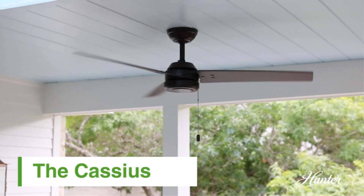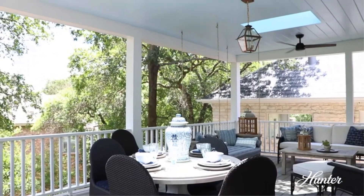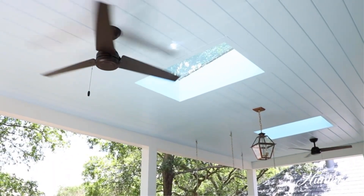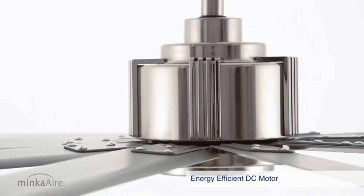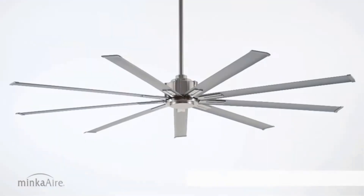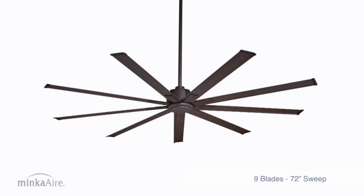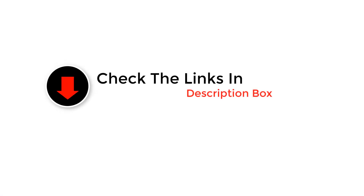Hey everyone, welcome back to our channel. Today we're venturing into the realm of comfort and design with our top picks for the best outdoor ceiling fans of the year. If you're looking to elevate your outdoor living spaces with a touch of breeze and elegance, you're in the right place. Join us as we explore options that blend seamlessly with any outdoor decor, ensuring your cool comfort all season long. Let's get started.